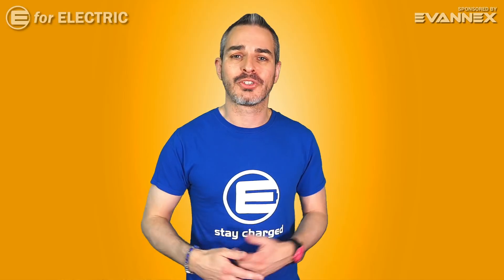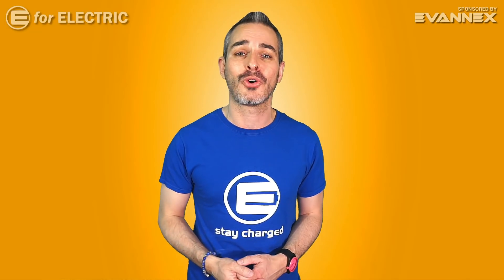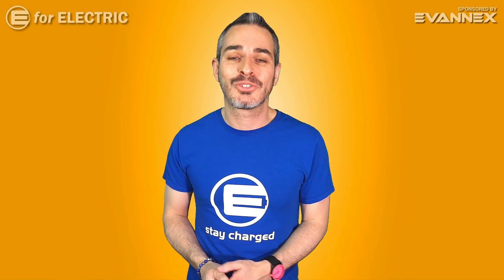Welcome to E4 Electric, your number one source of electric car scoop. If you want to keep up with everything going on in the world of electric cars, click on the subscribe button and the bell notification icon so you don't miss anything moving forward. Let's get to number one.